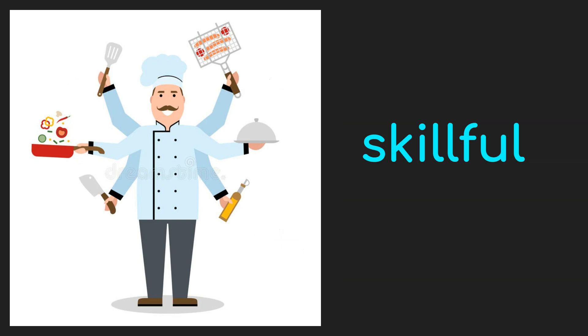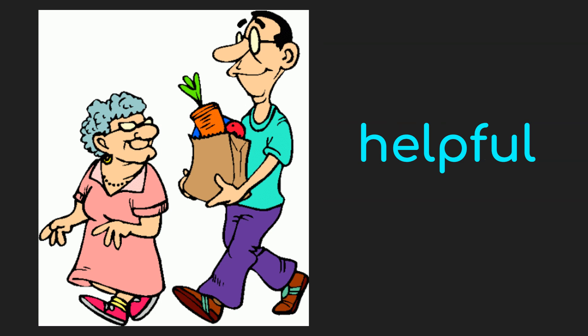Next is a picture of a chef doing things that he knows and he masters. That is why we can say that he is skillful. Next is a picture of a man carrying the grocery bag of the old woman. That is why we can say that he is helpful.